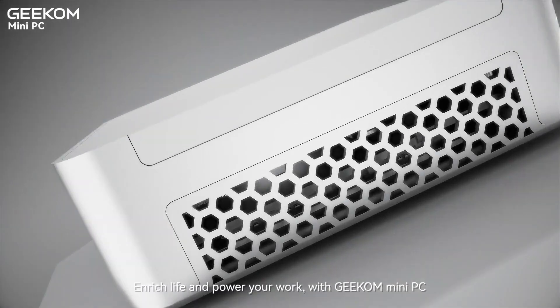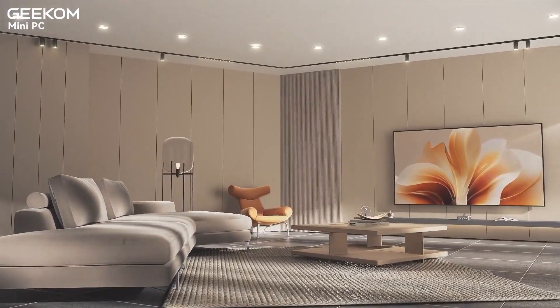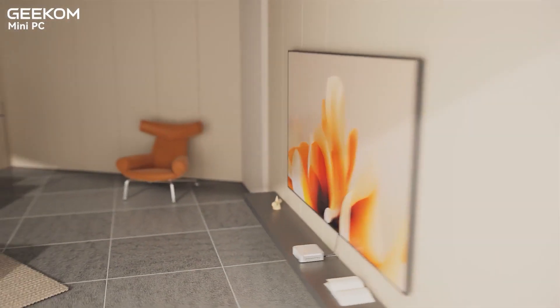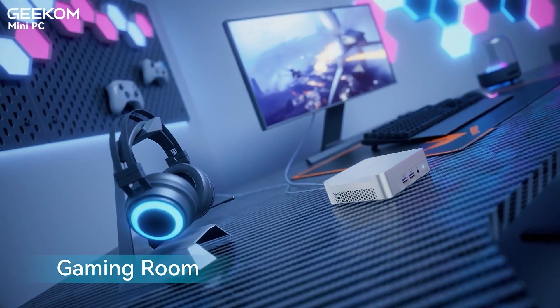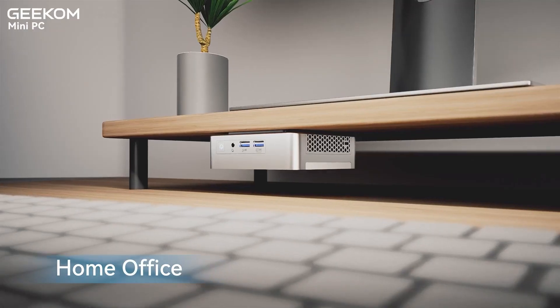Today we're diving into the world of mini PCs and exploring Geekom's range of incredible devices. Mini PCs are revolutionizing the way we think about computing. They're compact, energy efficient, and pack a punch in performance, making them a popular choice for both personal and professional use.